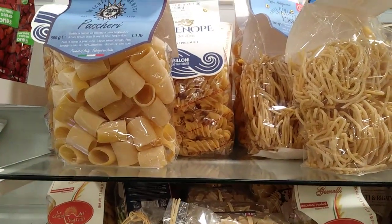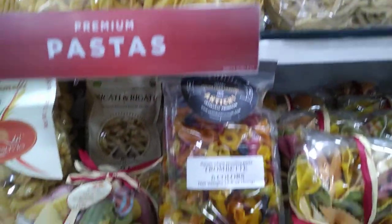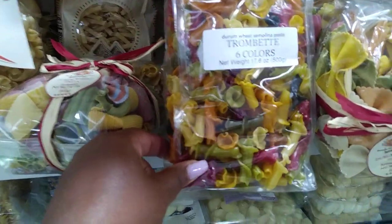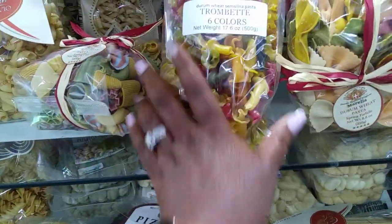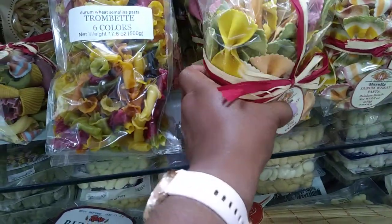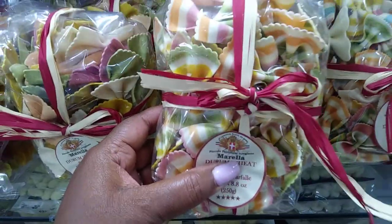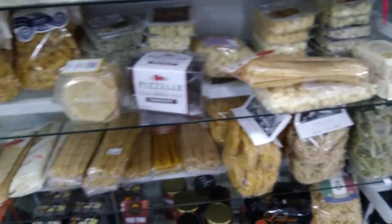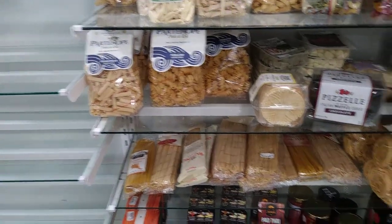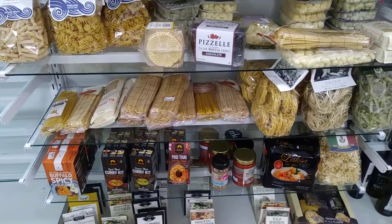They have a lot of different types of pastas here. Oh, look at this one — $3.99 for that one. And then these are bow ties right here, that's cute, $3.99. Oh look, these come in different colors as well, $3.99. I'm just going to pan out — different types of pastas here. The doctor has taken me off of pasta but I still eat it just a little bit.